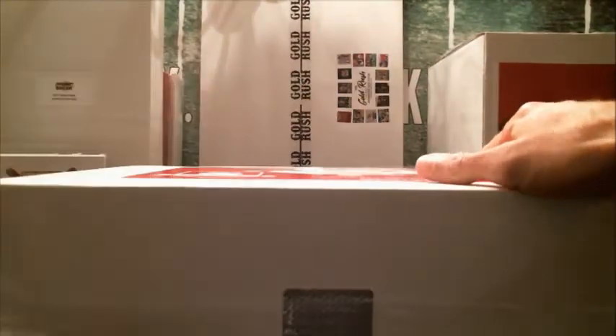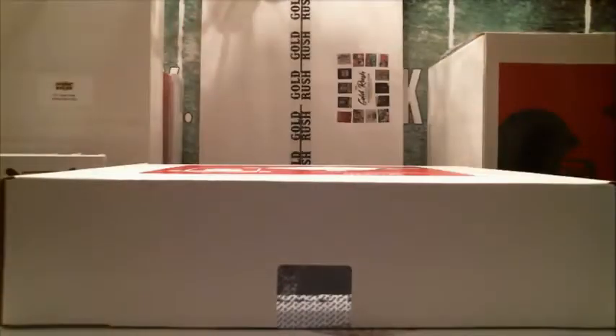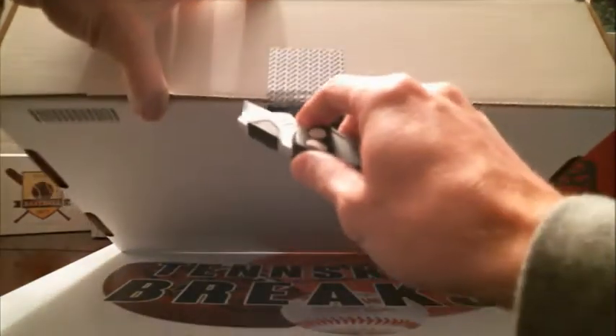Alright, here we go. So 82 out of 100, it's all sealed up, shrink-wrapped. No way — 50 bucks can get you a Brady press pass auto?